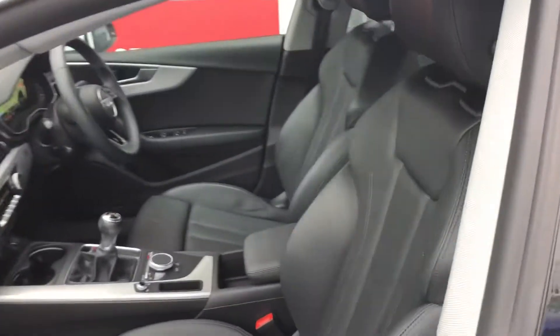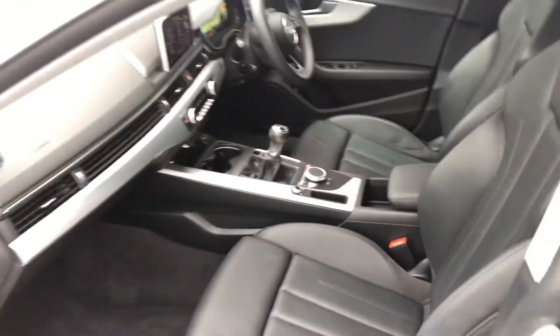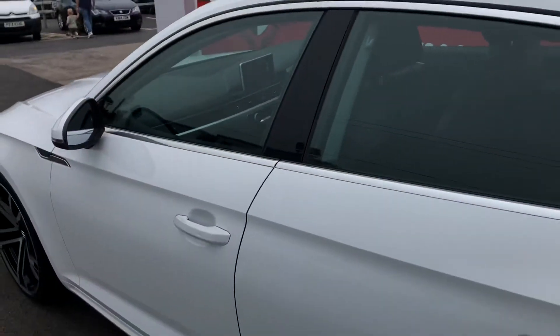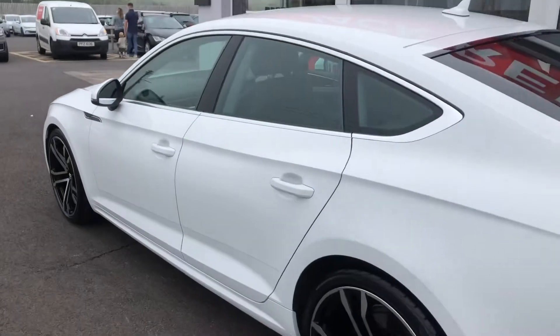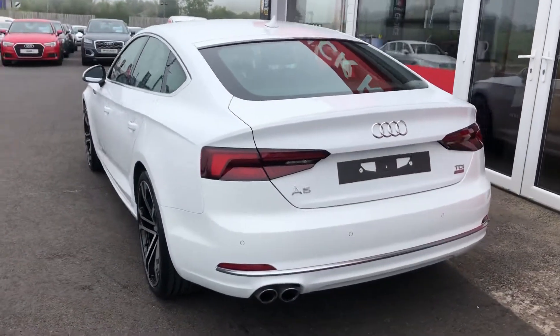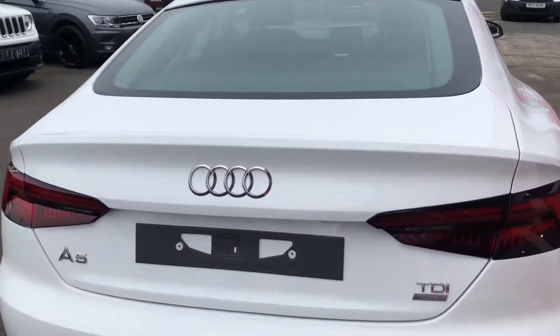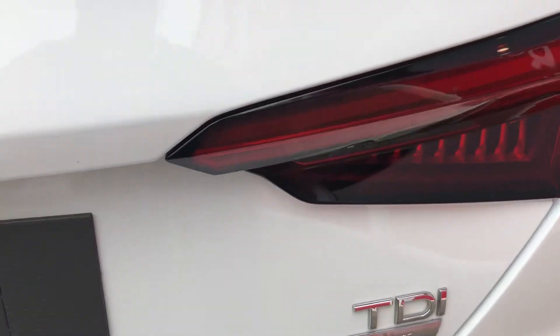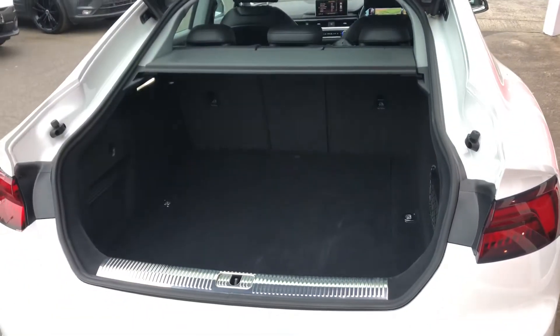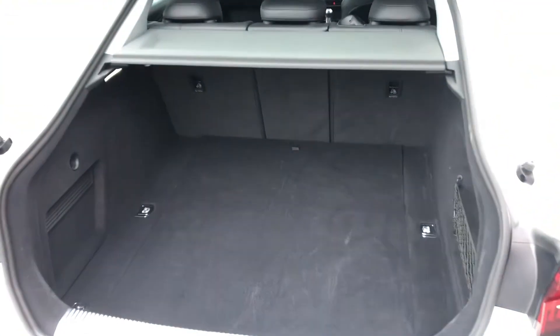It is loaded with upgrades. We've got these heated leather sport seats in the front, front and rear parking sensors with the Audi parking system plus, and LED taillights. This one is the 2 litre TDI ultra engine with 190 PS — so an extremely powerful car yet still very economical.